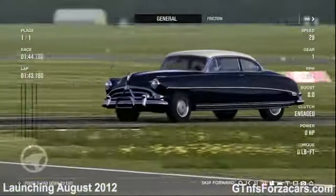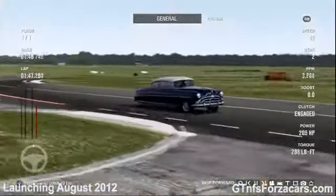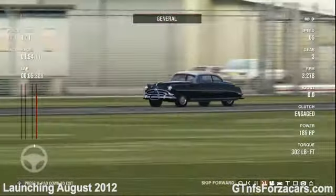Hi friends, I am Inu from GTNFSForzaCars.com and today we are lapping the 1952 Hudson Hornet from Forza Motorsport 4 at the Top Gear Test Track.